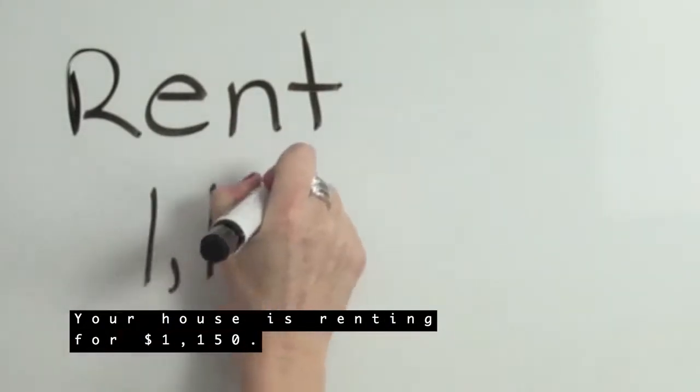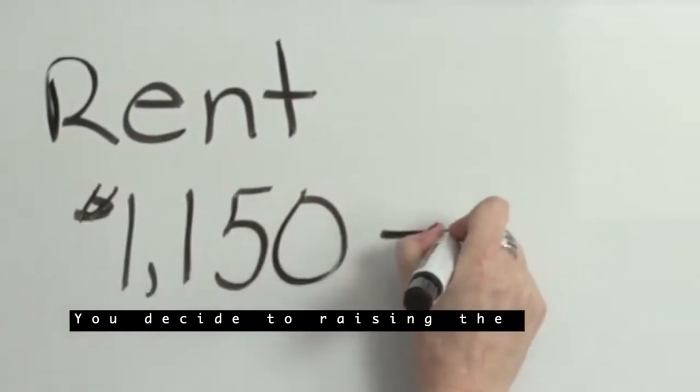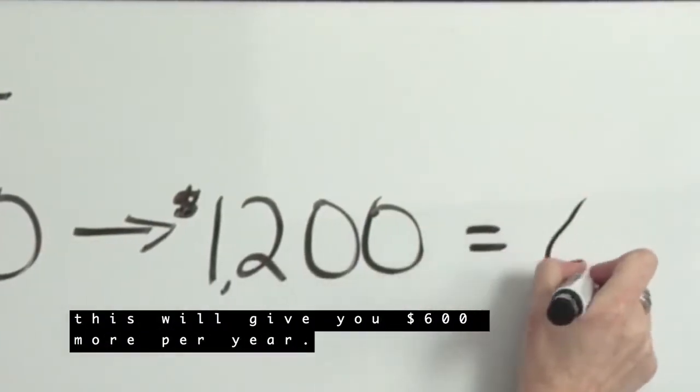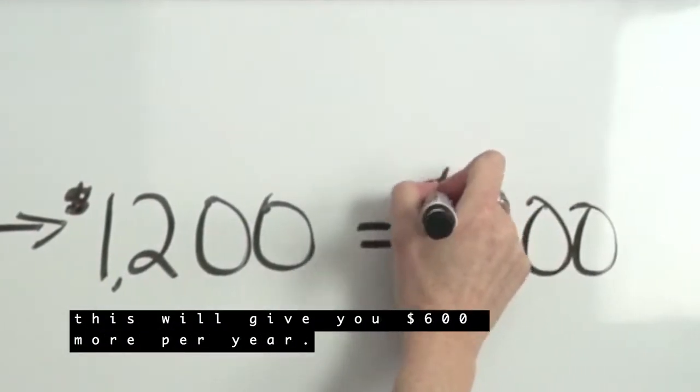Your house is renting for $1,150. You decide to raise the rent $50, bringing that to $1,200. This will give you $600 more per year.